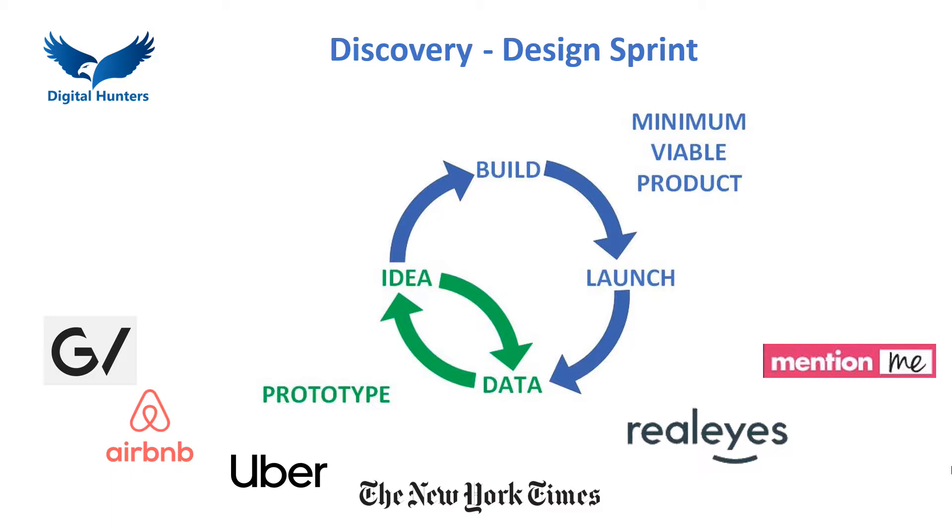Design Sprint focuses on a prototype rather than building and launching a minimum viable product. By skipping the costly build and launch steps, you learn before you ship. Months of work are compressed into just a few days and once the concept is proven, the full cycle can begin with increased confidence and commitment.